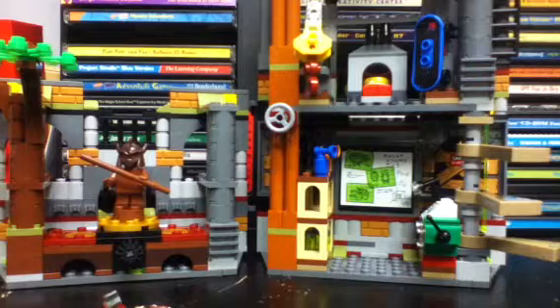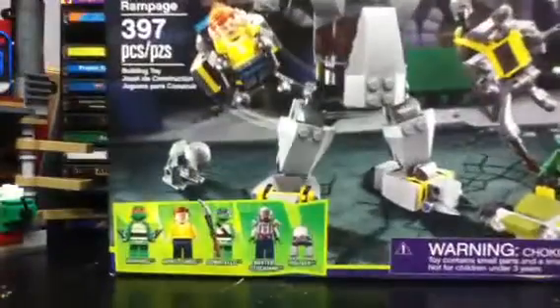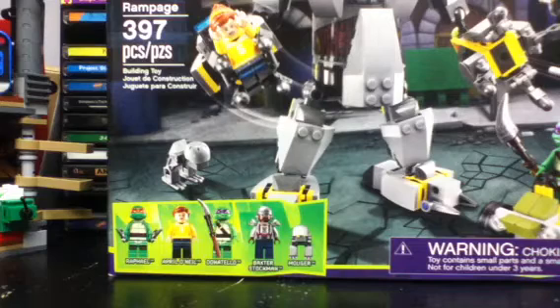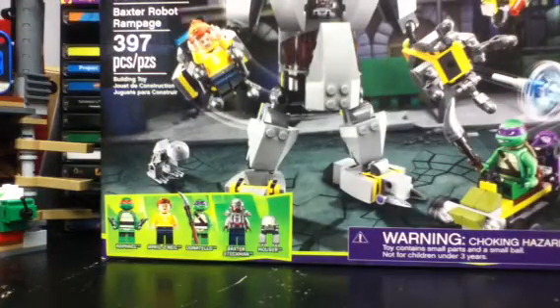What makes it much better are the other sets I've recently purchased. In today's haul we have the Baxter Robot Rampage, available at Toys R Us right now for $25 — that's 50% off the regular price. Lego.com has it for $40, and Toys R Us regularly has it for $50, sometimes $45. This is the only store you can buy it other than the Lego store — you can't find it at Target or Walmart, so it's more of a Toys R Us exclusive. It's a really good looking set and I'm really happy to have all these Teenage Mutant Ninja Turtles sets.